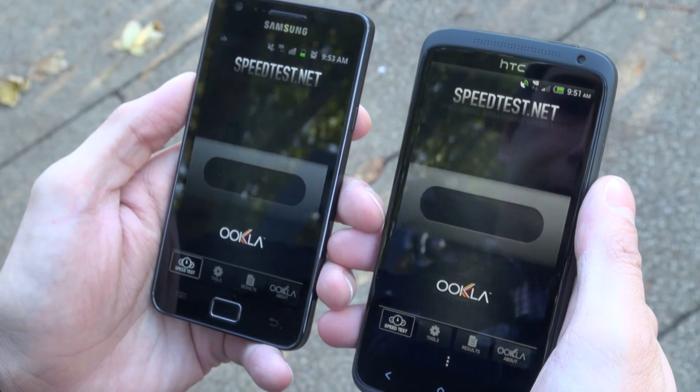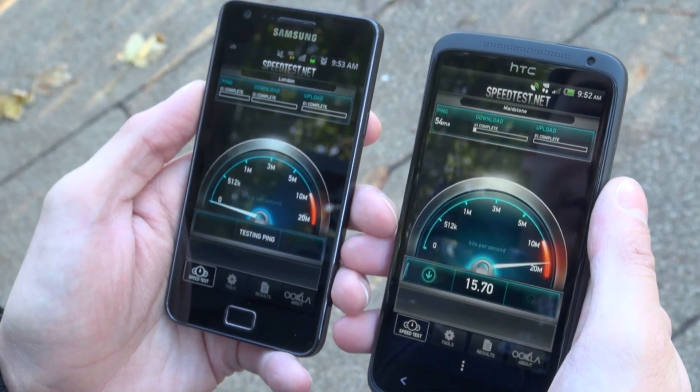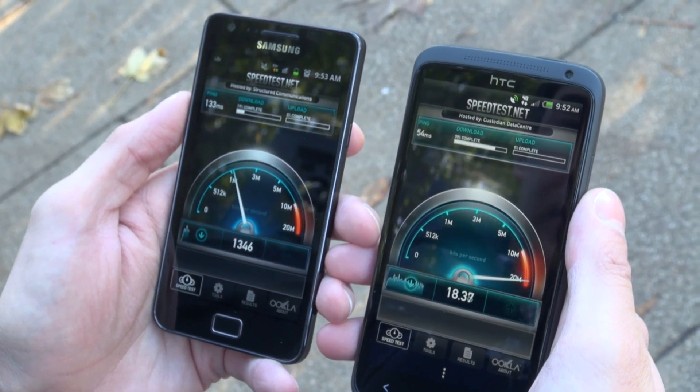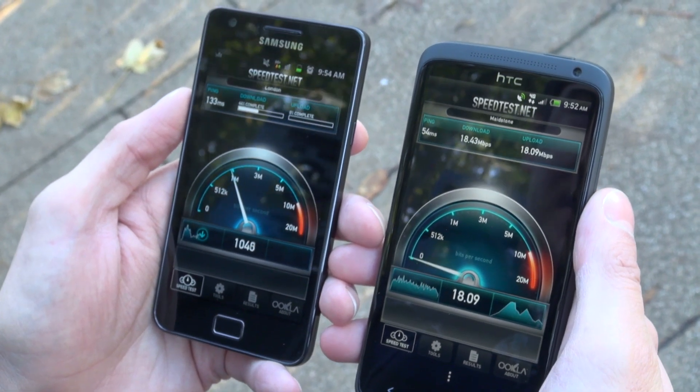Outdoors in London, the 4G handset performed very well, recording speeds of around 18Mbps. This is extremely fast and a lot better than many home broadband connections. It will be fast enough to stream movies and download apps and music very quickly.